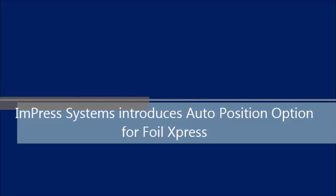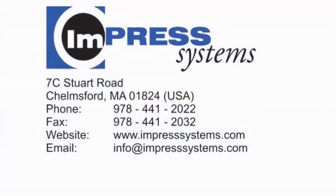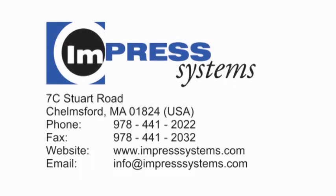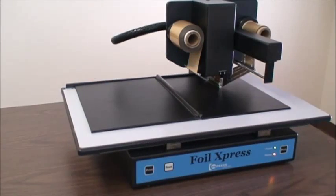Impress Systems introduces an auto position option for Foil Express. Impress Systems has been designing and manufacturing digital foil printing equipment at its headquarters in the United States for more than 14 years.